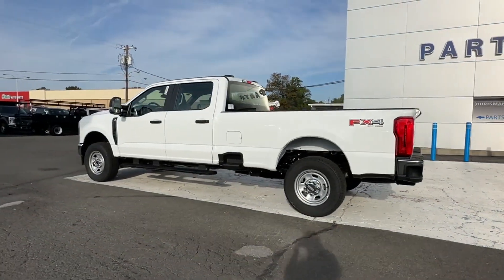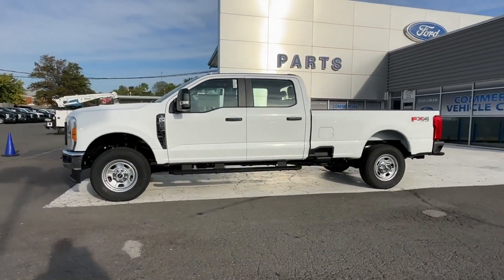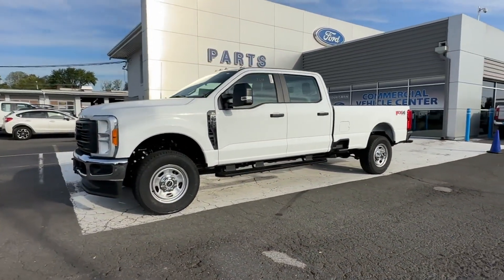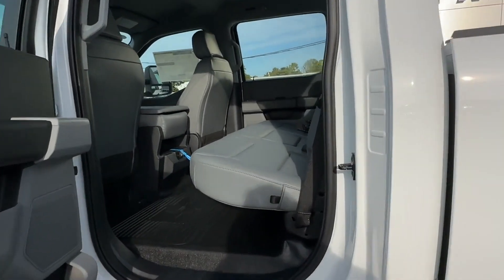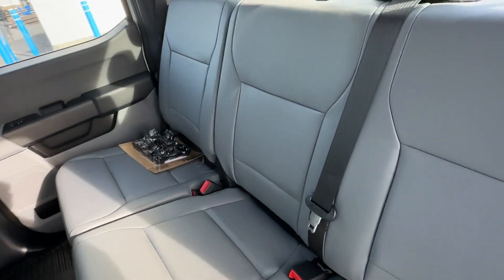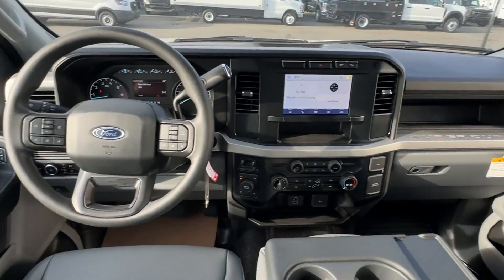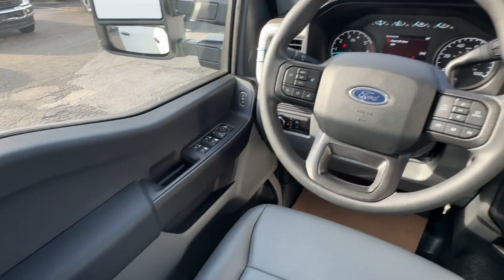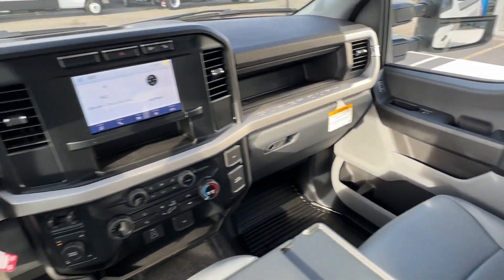Bluetooth, brake assist, keyless entry, steering wheel audio controls, engine immobilizer, automatic headlights, auxiliary input, stability control, adjustable steering wheel, daytime running lights, traction control, remote start, cruise control, and power side view mirrors. Stop by for a test drive and feel the difference.